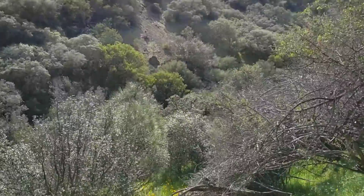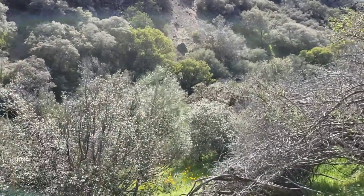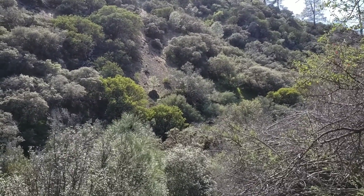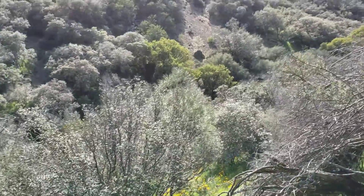It grows nowhere on flat ground. The slopes have to be literally just composed of a very unstable talus, composed of a rock called serpentine, which is also the California State Rock.